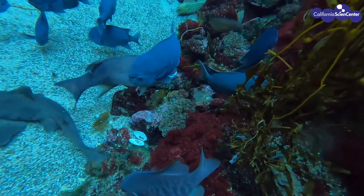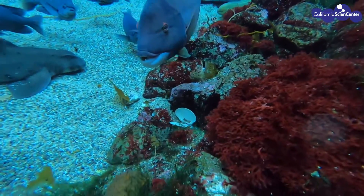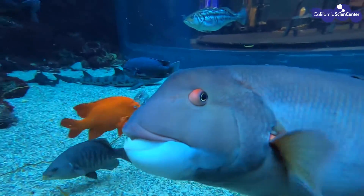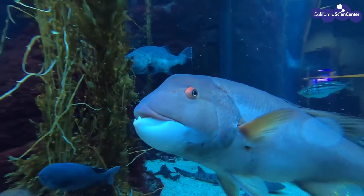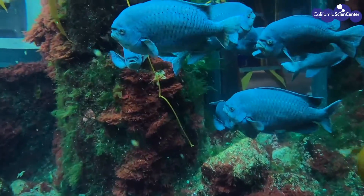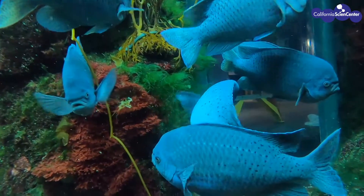Fish may not have noticeable ears like us, but hearing is very important. They have evolved several adaptations to assist in hearing. They have otoliths, ciliar nerve hairs, a lateral line, and swim bladders that can help in hearing or making sounds. Some fish have all of these, and some may only have one of these adaptations, but all fish respond to sound.